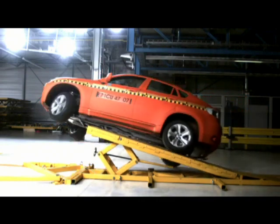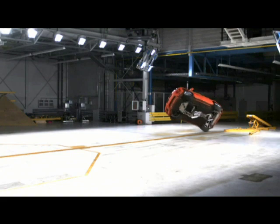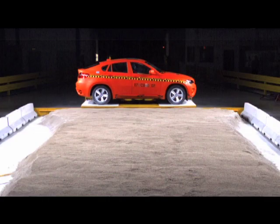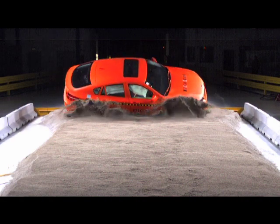To simulate a ramp-induced rollover, which can occur when a vehicle is pushed into a barrier, the engineers use the corkscrew test. The sandpit test simulates what can happen when a vehicle slides sideways off the road.